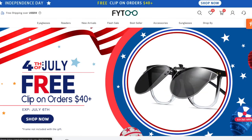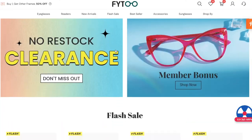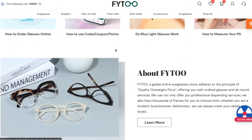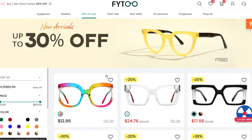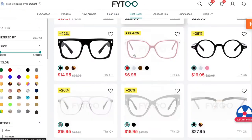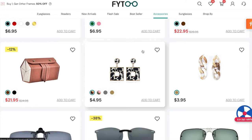V2 is a global online eyeglasses store that adheres to the principle of quality outweighs price, offering you well-crafted glasses and all-around services. They basically sell all different types of eyeglasses — whether it be prescription frames, sunglasses, clear glasses, fashion glasses — whatever type of eyeglasses you are looking for, they are able to serve you.